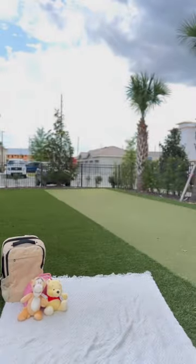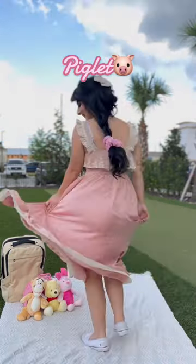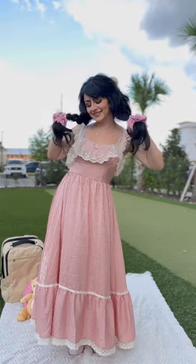It's actually padded, so it's comfortable. This backpack might seem small, but it packs so much inside. Just like Piglet, there's so much more going on on the inside.